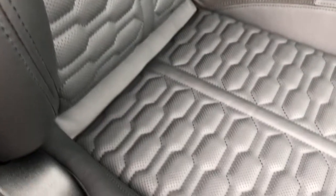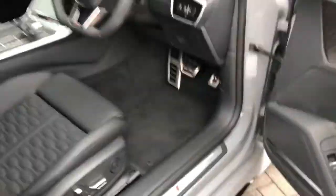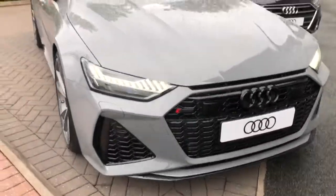The seats are RS sport seats in full leather. This vehicle also features a panoramic glass sunroof and the Bang & Olufsen exclusive 3D sound system. For more information please give us a call on 01782 488 205. Thank you for watching.